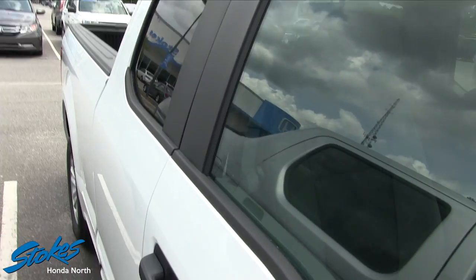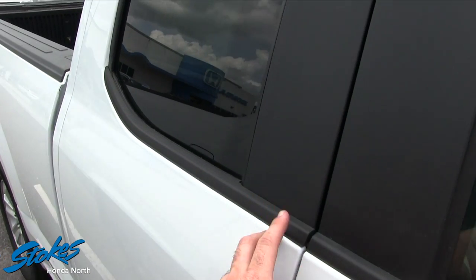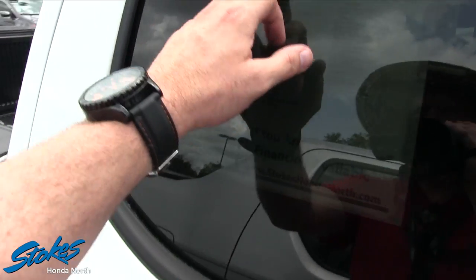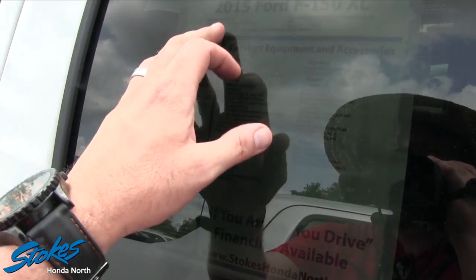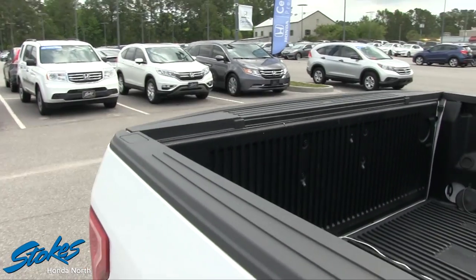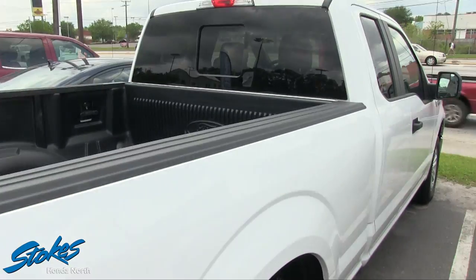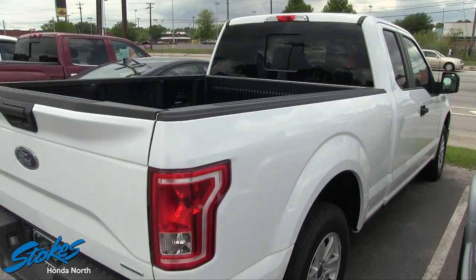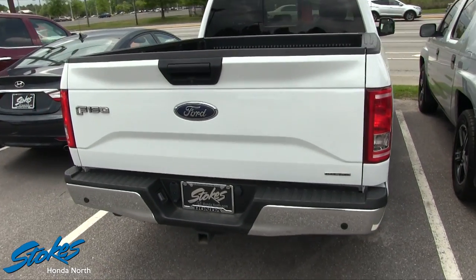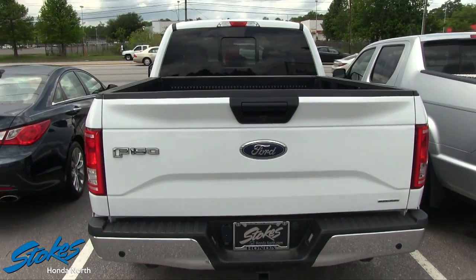Let's take a look in the back. It is an extended cab, so no full door on this particular model. It does have 6,416 miles — so about 6,400 miles. V6 under the hood, I think it's their 3.5 liter. Very clean, low mileage for a 2015, that's for sure.